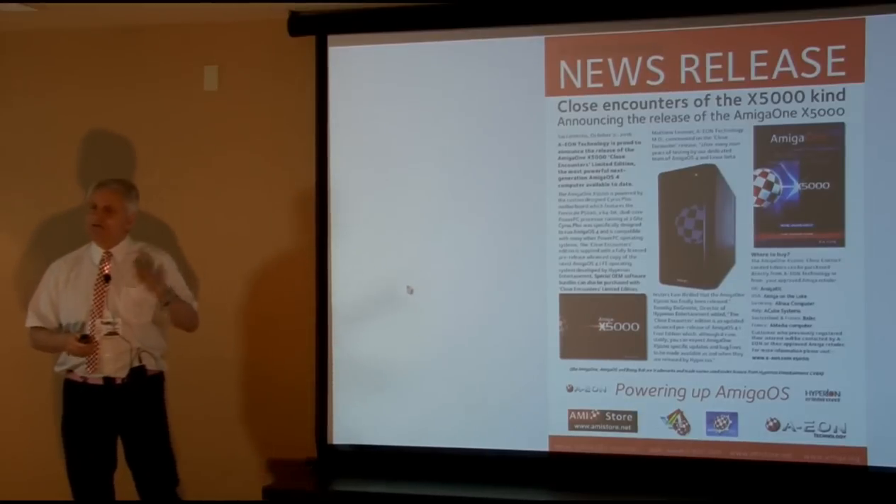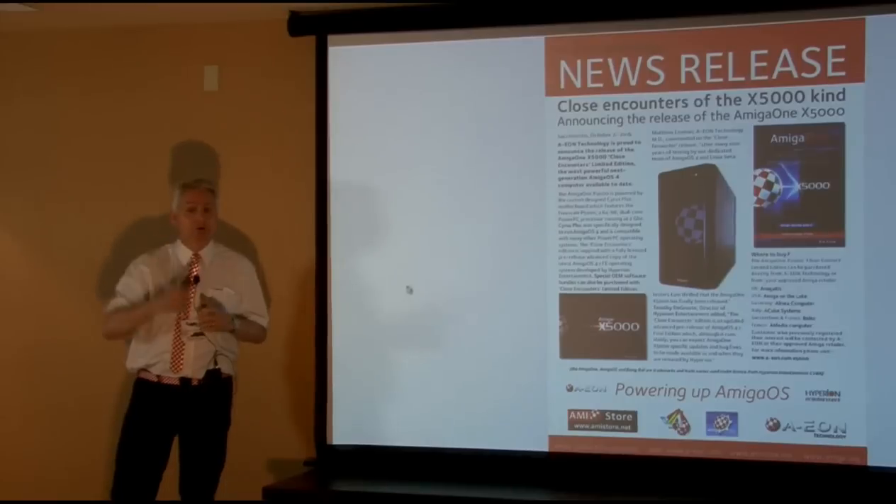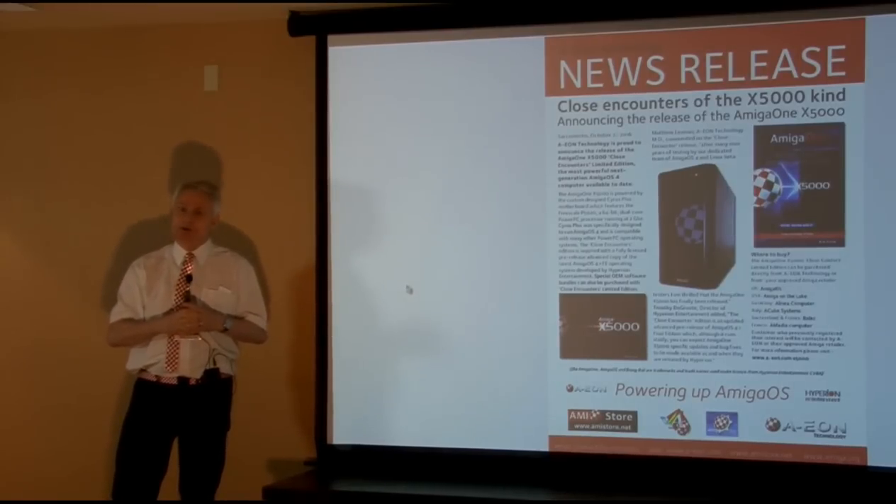If you want to buy one, there's a special show offer — two boards available at show special price of $1,350. That's the price for the boards.